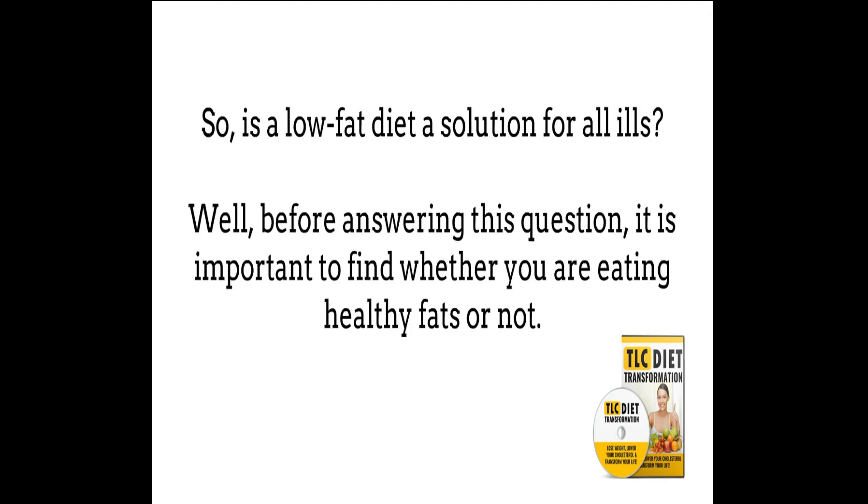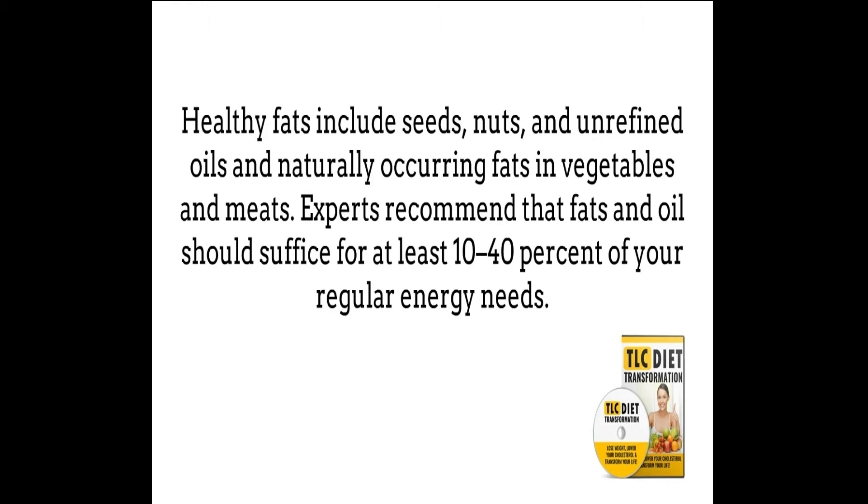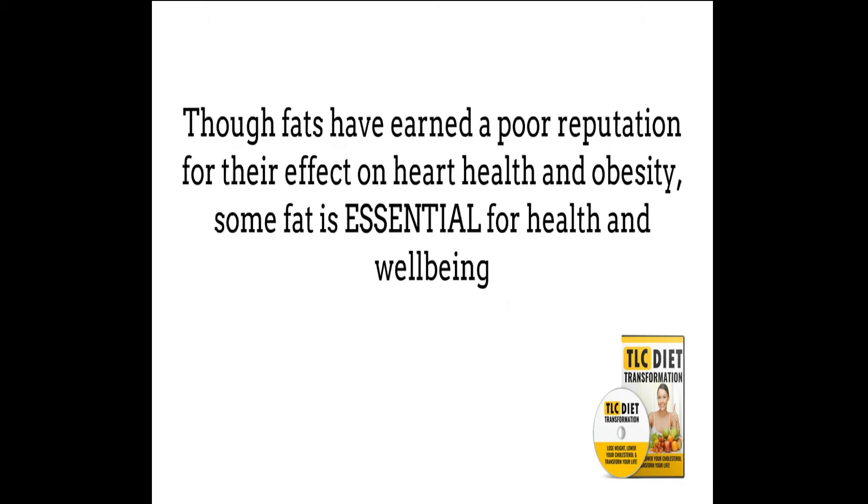So is a low-fat diet a solution for all ills? Before answering this question, it's important to find whether you are eating healthy fats or not. Healthy fats include seeds, nuts, and unrefined oils, and naturally occurring fats in vegetables and meats. The key lies in maintaining moderation and optimizing nutritional benefits. Experts recommend that fats and oils should suffice for at least 10 to 40% of your regular energy needs. Though fats have earned a poor reputation for their effect on heart health and obesity, some fat is essential for health and well-being.